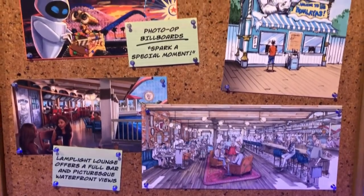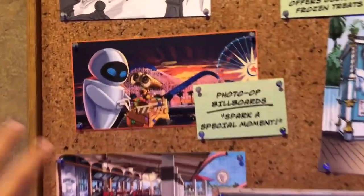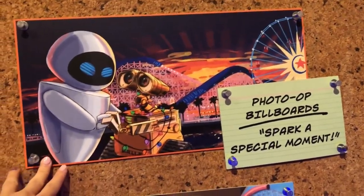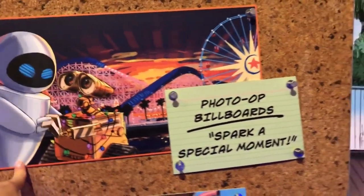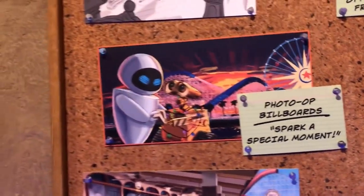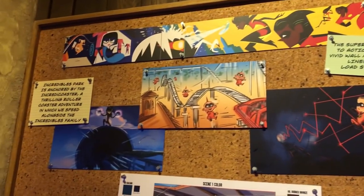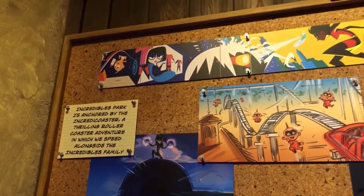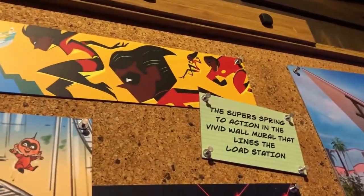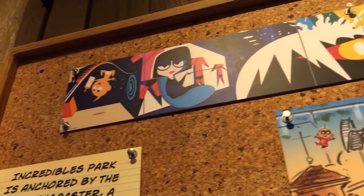The Lamplight Lounge offers a full bar with waterfront views. What I'm really into is this — the boardwalk had these big beautiful photo op walls that no one really took advantage of, but now they're all going to be Pixar-themed to spark a special moment. According to one of these panels, there will be distinct neighborhoods. The park is anchored by the Incredicoaster, and that artwork up there is going to be the wall mural for the queue when you board.